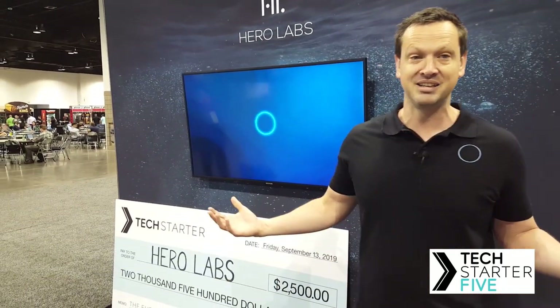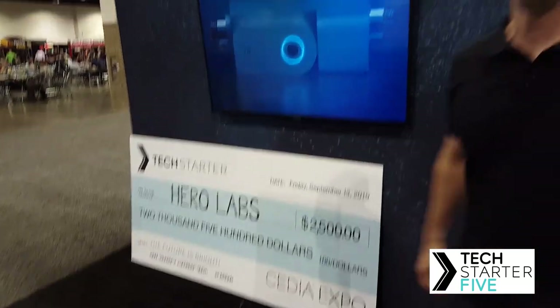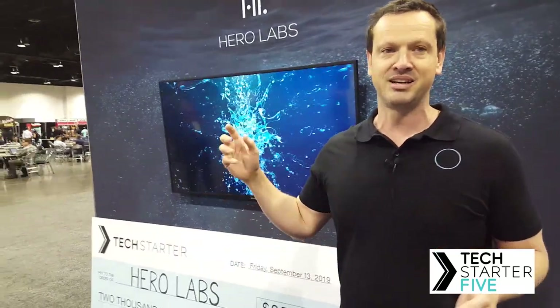Hi, I'm Hamish from Hero Labs. We're at CEDIA Expo 2019 and I get the pleasure of showing you our massive check — two and a half thousand dollars. Thank you very much CEDIA Expo, because we won the Tech Starter Award this year, which means that we're pretty much just the coolest company and innovation in innovation alley right now.